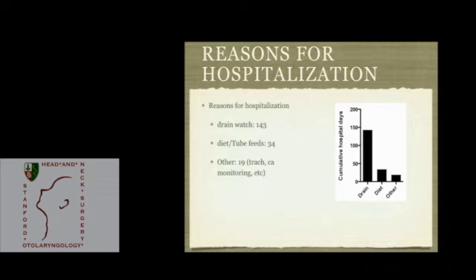I went through and found all the reasons a patient was in the hospital on a day-to-day basis. It turned out that drain management was by far the most common reason, though these are not mutually exclusive — a patient could be there for drains and diet on the same day, which is why the numbers exceed the total possible days. Drain management accounted for 143 days, diet for 34 days, and other categories were a minor factor. Drain management is clearly the majority reason why patients were there.